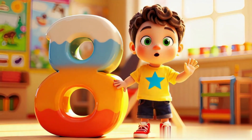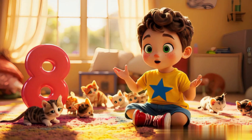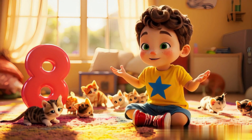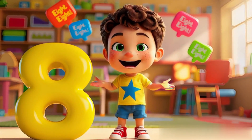Eight is made of two round rings, like the snowman and some things. Eight stars shining in the night, sparkling with a gentle light. Say with me, eight, eight. Counting stars is really great.